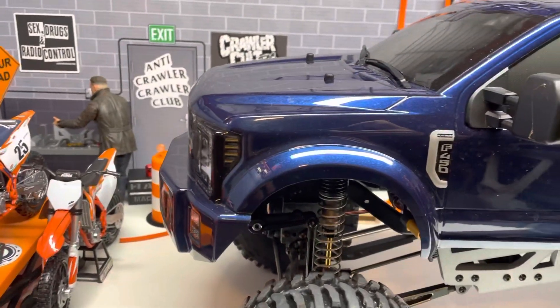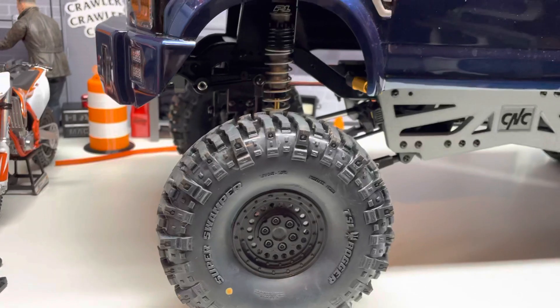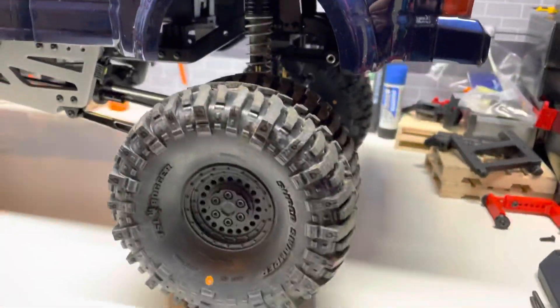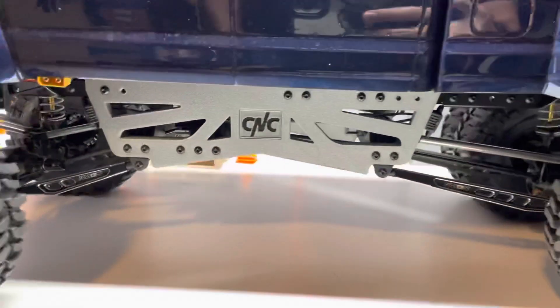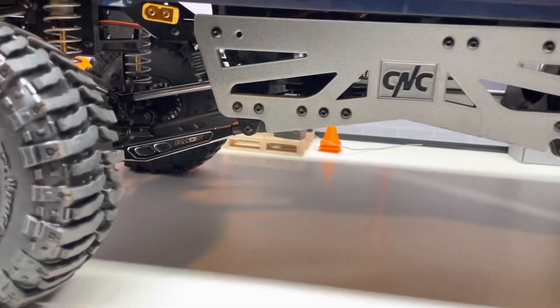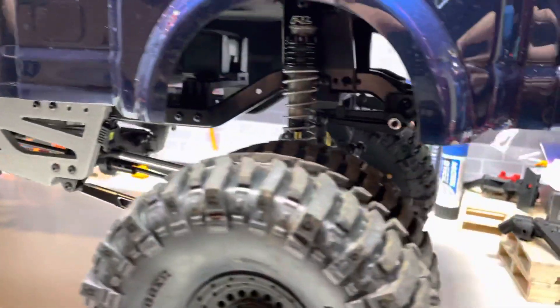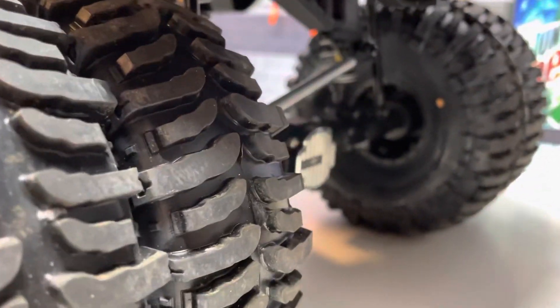Hey everyone, this is James with Crawlers and Customs and I want to go over the truck one more time as we made some changes to it. So this has our 40 millimeter lift kit on it. I just put on the machine lower links and it's also got the milled disc cover.